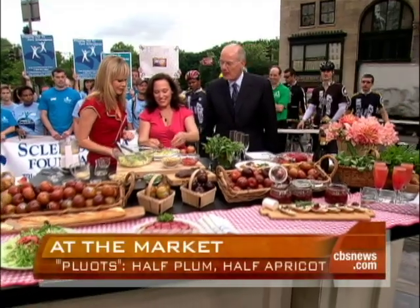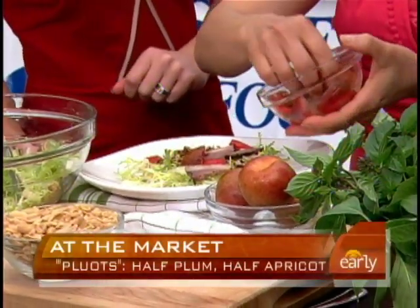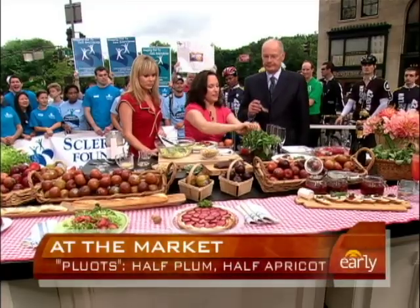We've got smoked duck. This would make a lovely starter with the pluots. We can taste this — that's the bit you'll have to eat because I'm a vegetarian. You'll have to sample it. We've got to get a little bit of basil on there. I love basil.